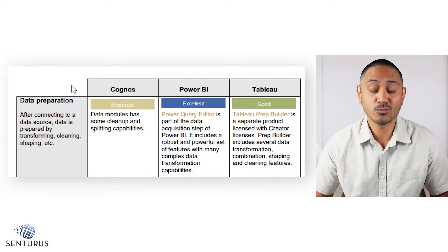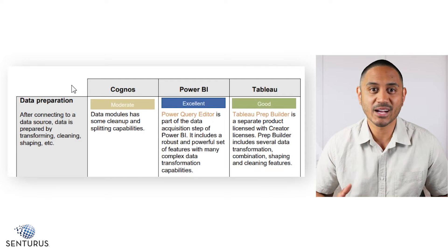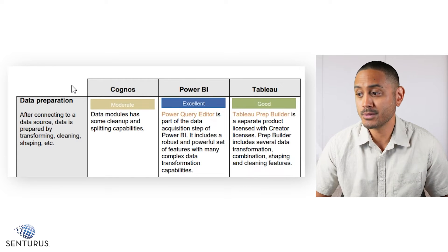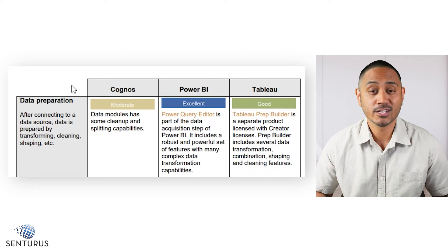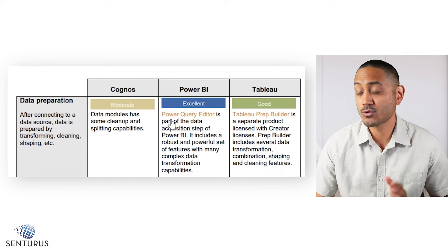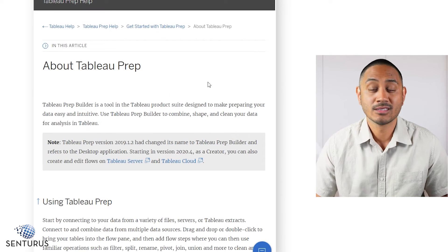Tableau, on the other hand, is good when it comes to data preparation, but Tableau PrepBuilder just doesn't quite stack up to Power Query. And Cognos is just moderate when it comes to data preparation because data modules don't really have that downstream data preparation and data transformation functionality that Power Query or Tableau PrepBuilder do. We also have some of the external resources mentioned earlier — from the BI comparison chart, we can go directly to the Microsoft website to learn more about Power Query and also the Tableau website to learn more about Tableau PrepBuilder.